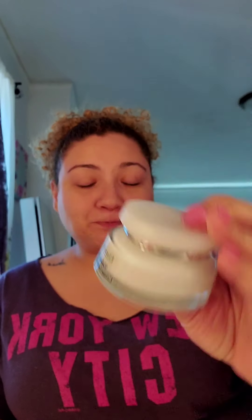Then I go in with my moisturizer, which is my go-to all the time — the Elizabeth Arden Visible Difference moisturizer. I always change moisturizers but I always find myself coming back to this one because I like the way my face feels afterwards. You just put it on your face evenly and let it sit into your pores.